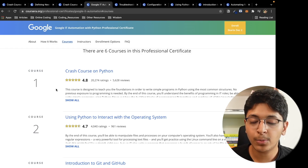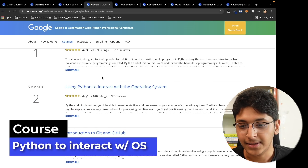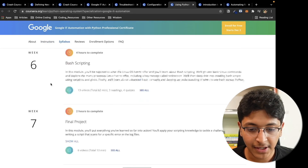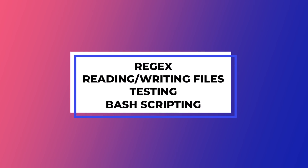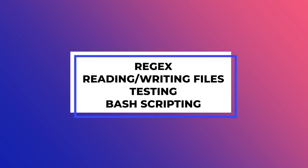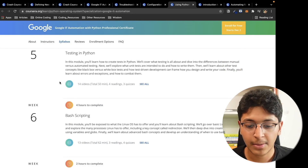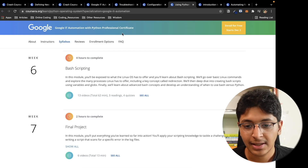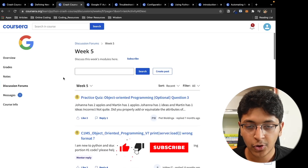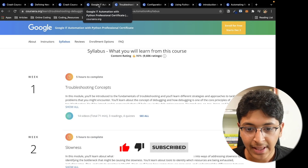Now that you've learned the basics of Python and built some projects, you move on to the next course: how to interact with the operating system using Python. This is roughly a six to seven week course where you learn about regular expressions, managing files with Python — reading and writing files — managing data and processes, testing in Python, and bash scripting.